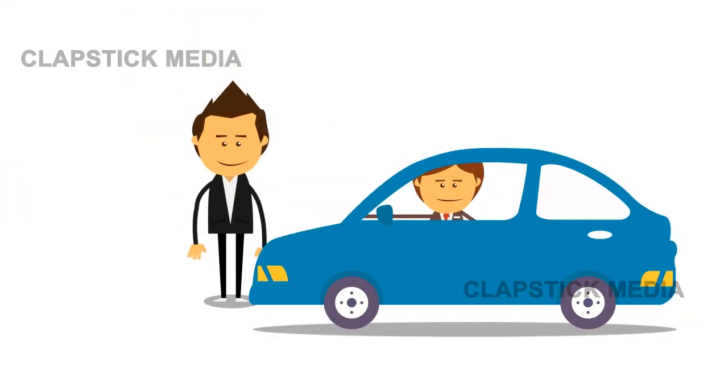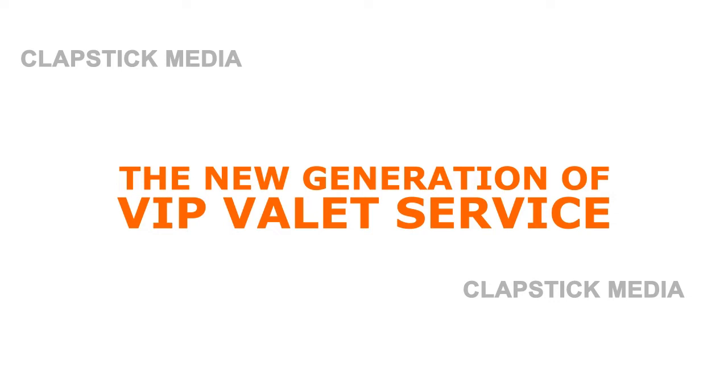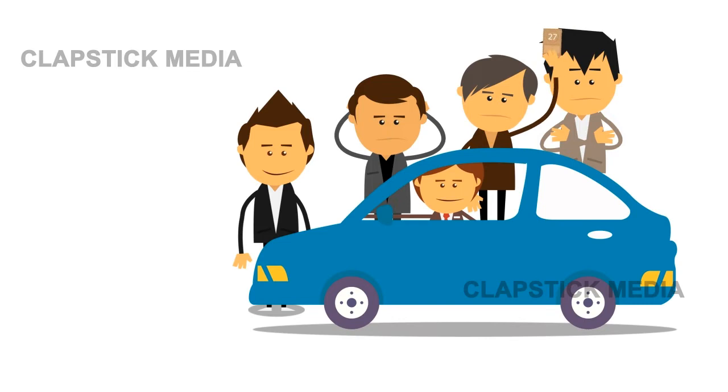Wait no longer for your car to be pulled around or be rushed to an ATM for cash. Enjoy the new generation of VIP valet service. Beat the rush and eliminate time spent in line by having valet pull your car around while sitting right from your chair.